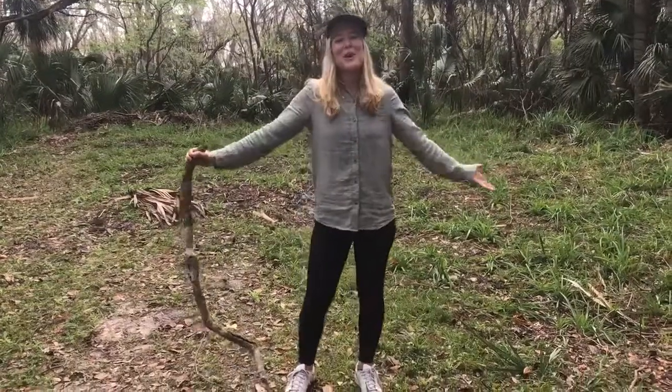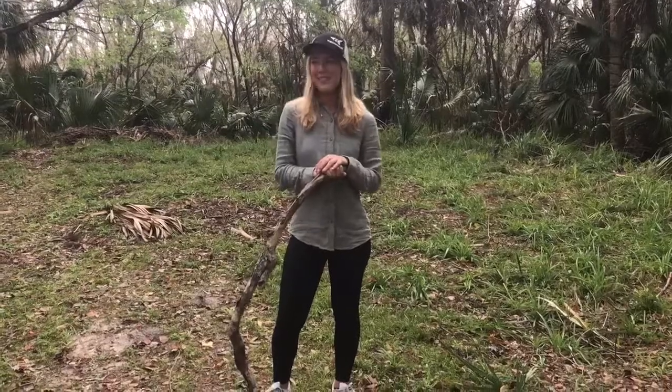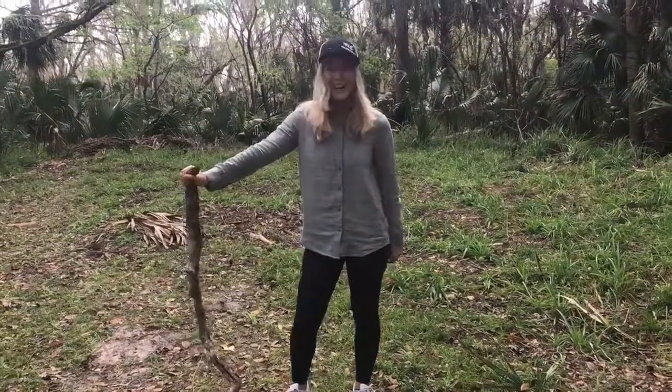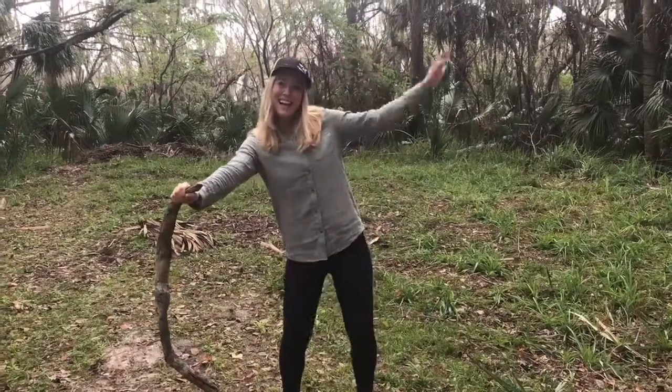Alright fishing friends, I really hope you all enjoyed my field trip today to Blue Springs Park in Florida. I'm about to go walk around the park now that I've joined the manatees. I've got my walking stick and it's been a good day. Thanks for tuning in, see you all next time!